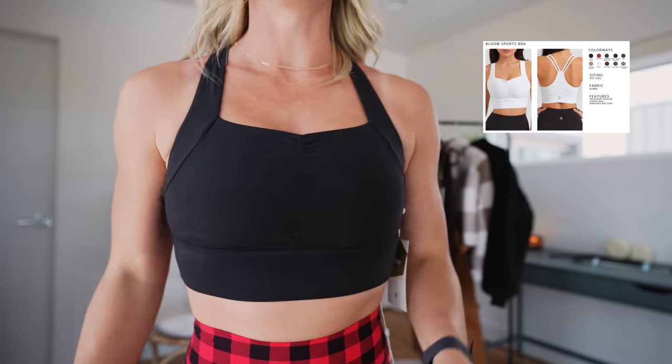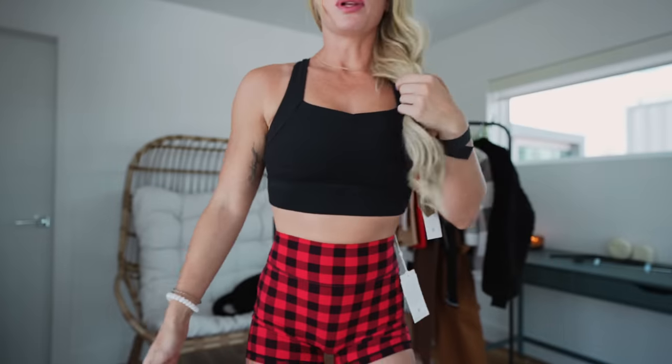I'm wearing a size small in both. This is the Bloom sports bra — I haven't tried this style before and I do like it. My one complaint about Buff Bunny sports bras is they're often super long-line, so the sports bra comes down low and the shorts come up high, leaving very little skin showing. Sometimes I'll tuck it under. They are super supportive though, which is great if you have bigger boobs or want more support. This is the Bloom sports bra size small in black and the Legacy short size small in red check.